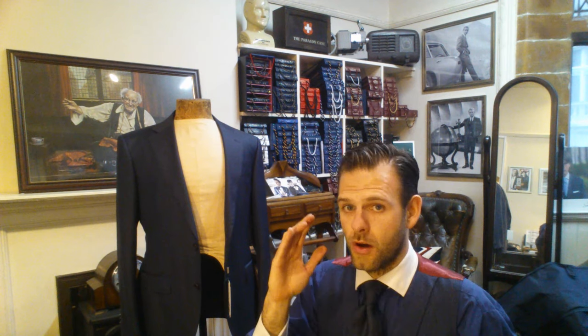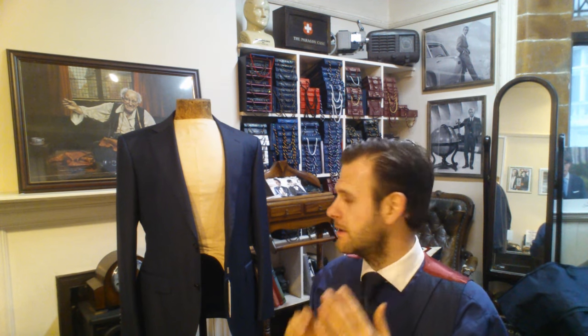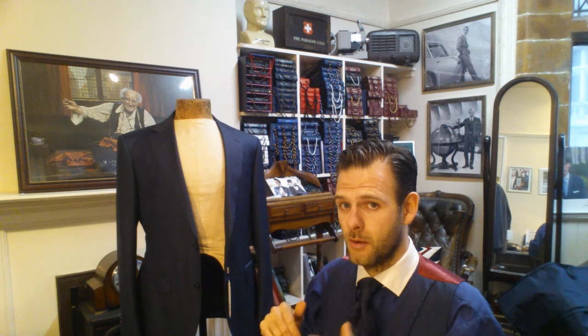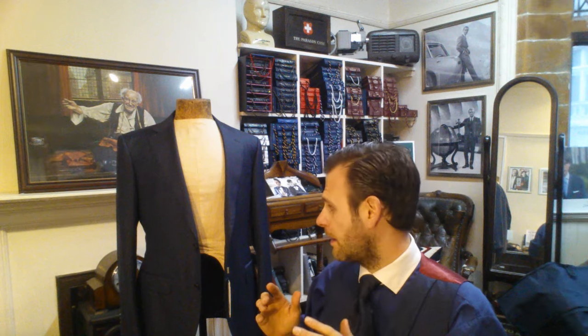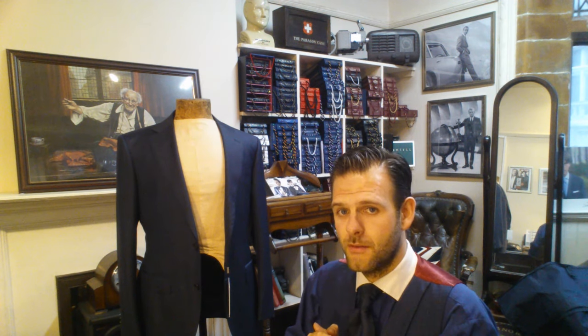I'd say if you're not completely obsessed with getting a label like Armani, Hugo Boss, or Paul Smith, I would definitely consider Suit Supply. They're very, very well made. I think for the price point they're at, they offer very good value for money. The fitment off the rack generally is very good — if you have a slightly slimmer frame they do fit well, and they're a very good company to have a look at.